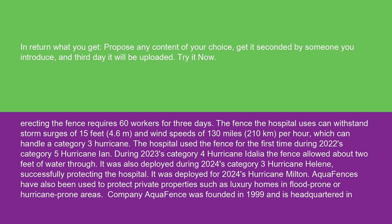The hospital used the fence for the first time during 2022's Category 5 Hurricane Ian. During 2023's Category 4 Hurricane Idalia, the fence allowed about two feet of water through. It was also deployed during 2024's Category 3 Hurricane Helene, successfully protecting the hospital. It was also deployed for 2024's Hurricane Milton.